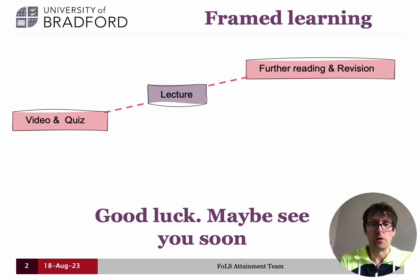Now that you know what resources are on offer here in Step Up to ChemHE, you should consider how you're going to use them further to ensure success in your degree.